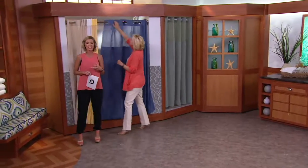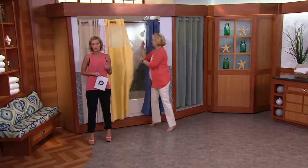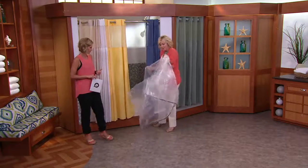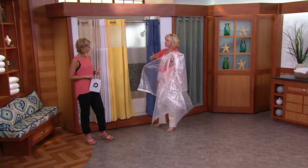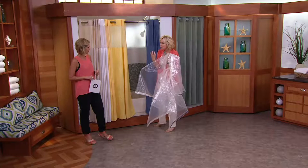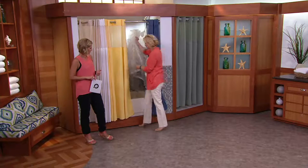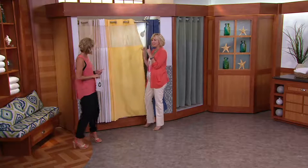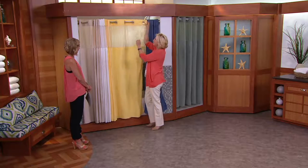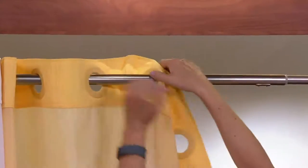If your shower curtain is dirty and yucky and you just haven't been able to get it clean, just throw it away, my friends. Get a new one. This is what I used to have in my bathroom — it was attracting all the soap scum and it was heavy. So that's what's so great about hookless. This is what you see in showers around the world at hotels, and people would try to go on the hotel website to buy these, and they finally made them available to everybody.